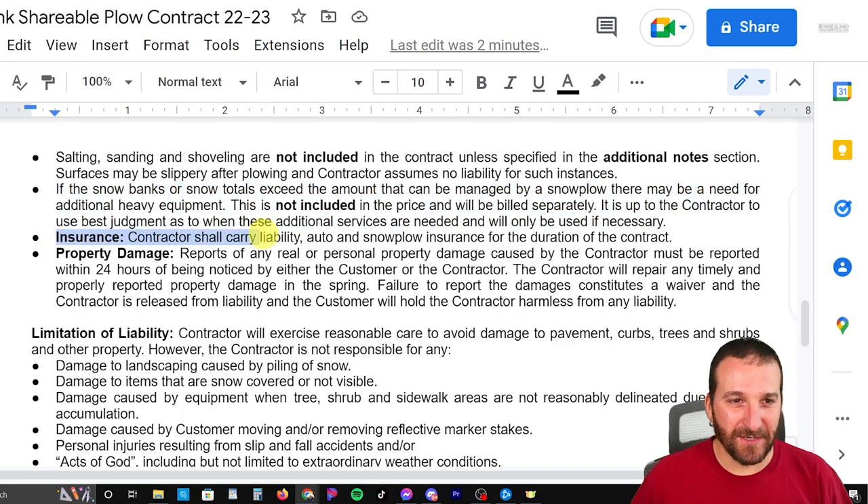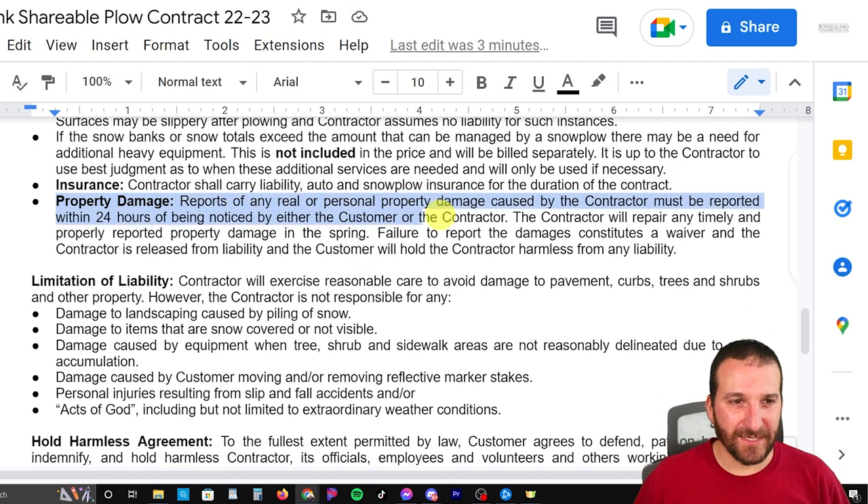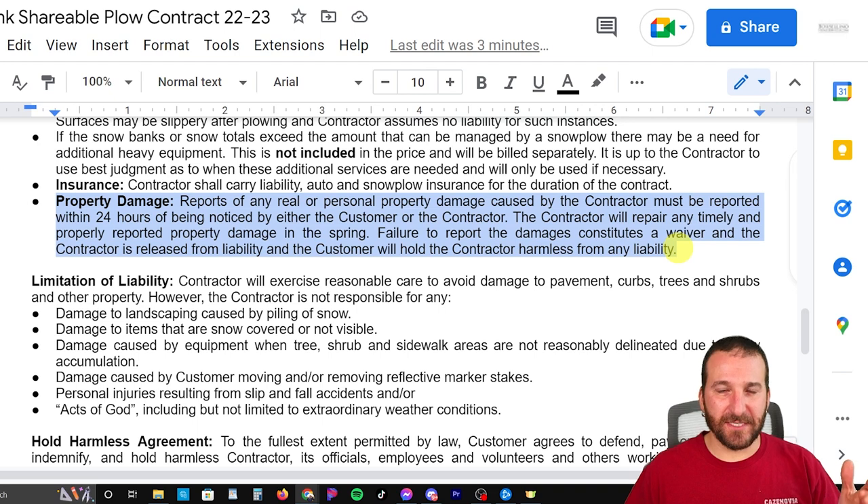Then I state that I'm going to carry liability, auto, and snowplow insurance for the duration of the contract. The next section talks about property damage — basically if the customer or I notice something I've damaged, it needs to be reported within 24 hours, or they could waive me from liability. If they see it and don't say anything and then wait until spring, this says I'm not liable because I can't put it into my insurance due to statute of limitations and all that kind of stuff.